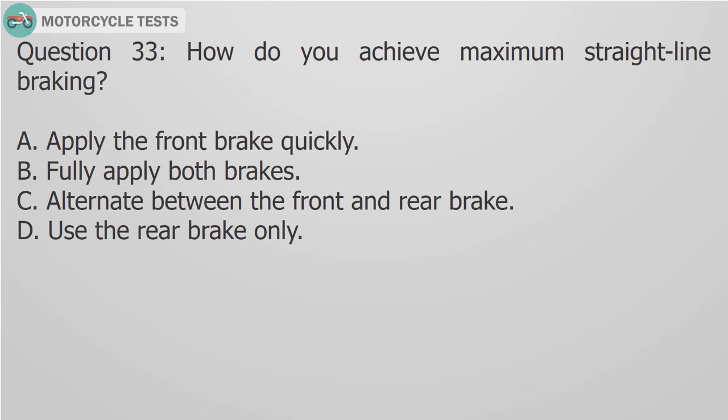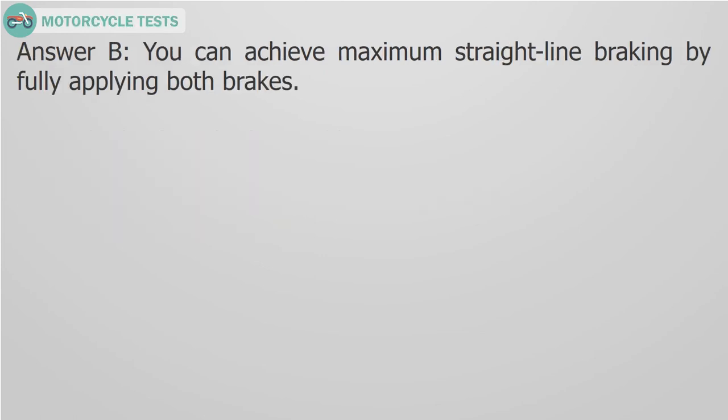Question 33: How do you achieve maximum straight-line braking? A. Apply the front brake quickly, B. Fully apply both brakes, C. Alternate between the front and rear brake, D. Use the rear brake only. Answer B: You can achieve maximum straight-line braking by fully applying both brakes.